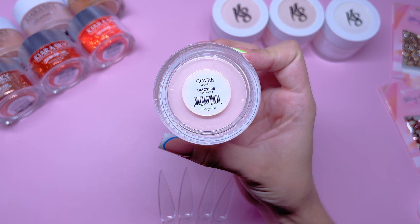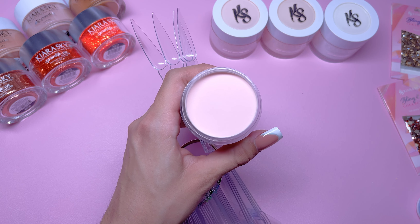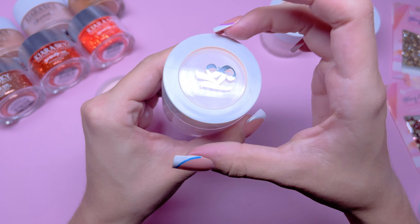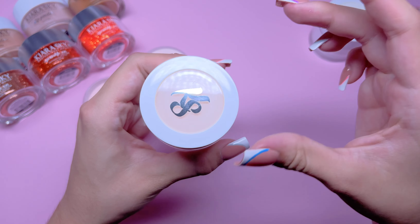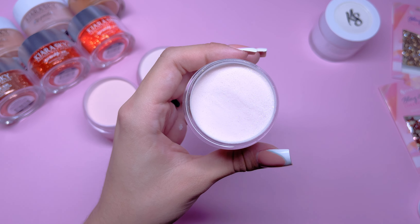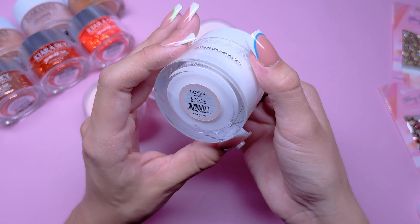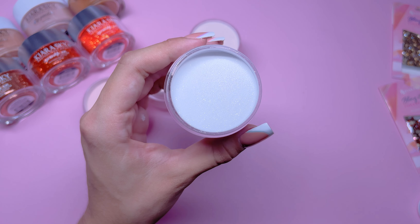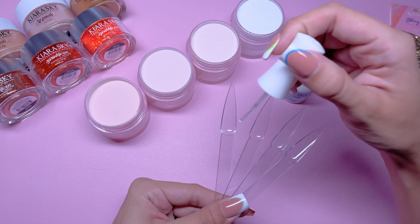The first one I'm swatching is called Rose Water. I absolutely love the sound of opening their all-in-one acrylic jars. The next one is called Shirley Temple. Next, we have Inner Glow — this is a really pretty nude that does have a little fine glitter in it, and I'm obsessed with this color. It is absolutely gorgeous. The last one is called Glistening Snow, and it has the same fine glitter as the previous acrylic. Their all-in-one acrylic powders can be used as acrylic dip or sprinkled over as nail art — I personally like to use them most as dip powder.